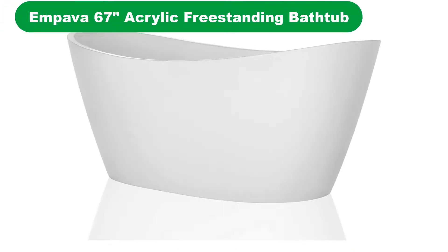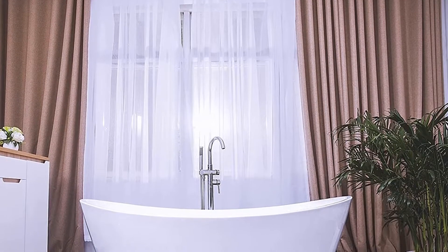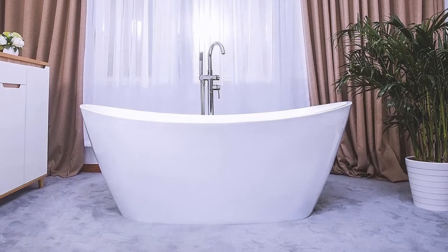Number 1. Our overall best pick for the money is the Impava 67-inch Acrylic Freestanding Bathtub. This acrylic double-slipper bathtub from Impava was designed to fit well in terms of both size and style in any bathroom and to be customizable to your needs. The tub can be paired with any faucet, which can be a major advantage when trying to match the tub with your bathroom.